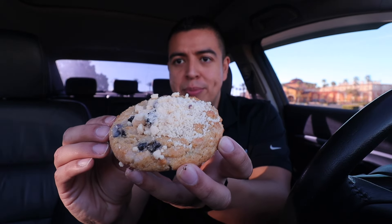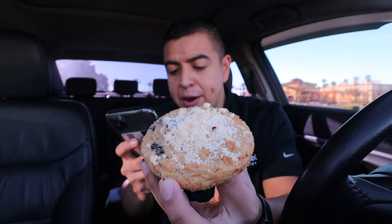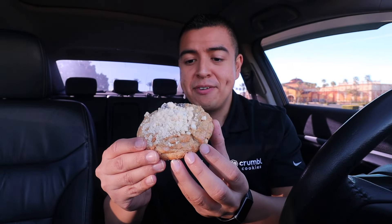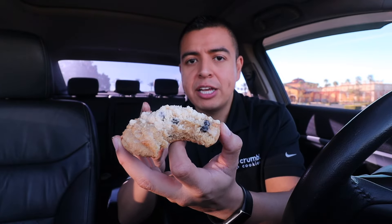Here is the Blueberry Muffin cookie. I love blueberry muffins and this one really does smell like a blueberry muffin — it's insane, so delicious, and it's kind of warm. It's a warm blueberry cookie covered with a buttery glaze and topped with a delightful blueberry muffin streusel. This cookie is very crumbly, very crunchy, and it tastes just like a blueberry muffin. The glaze reminds me of a glazed donut. I'm gonna give this one a 9 out of 10.